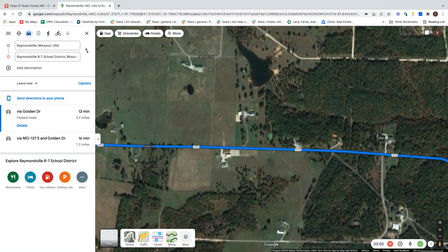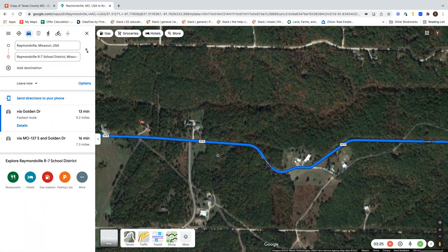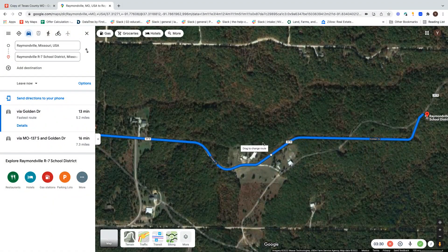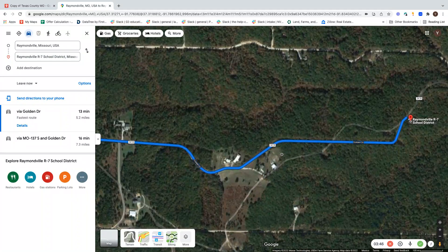You can see Golden Drive here, which is the same as Road 3418. If you go south, you will go past some houses, as you saw when you were there a couple of days ago. You will continue driving east — I believe this may be the big house and barn that you saw on your way there. You go a little bit down and then it comes back up again.